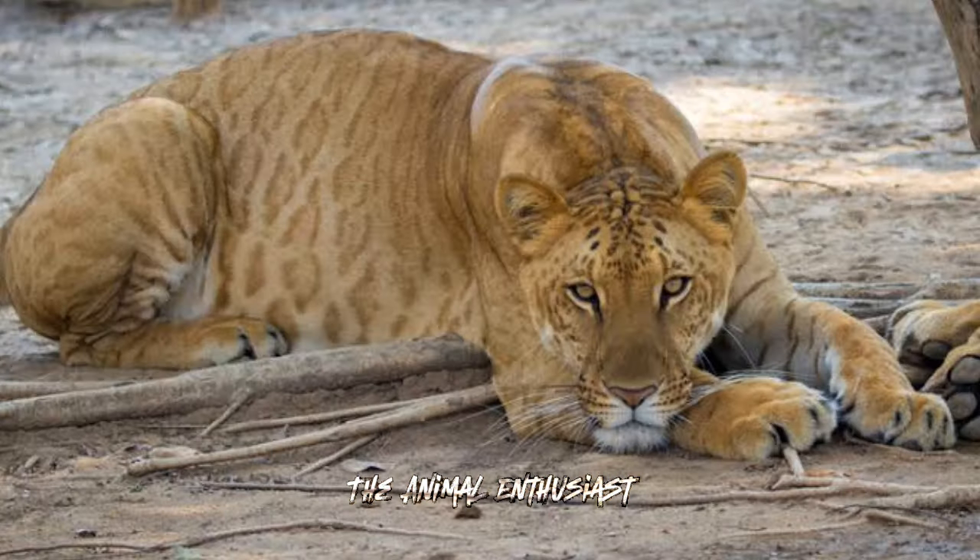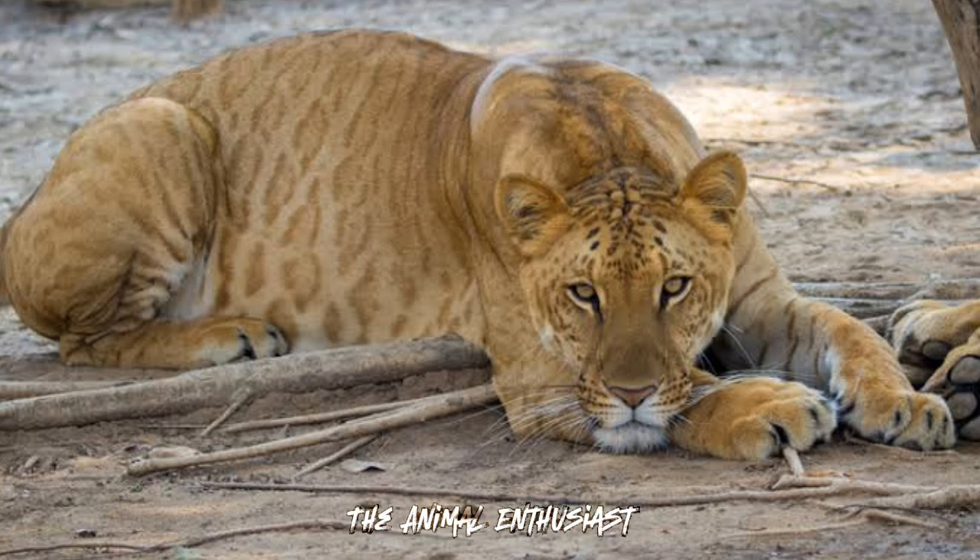Ethical concerns: The breeding of ligers raises ethical concerns related to animal welfare, including health issues stemming from their large size and the motivations behind their breeding, which is often for entertainment rather than conservation.